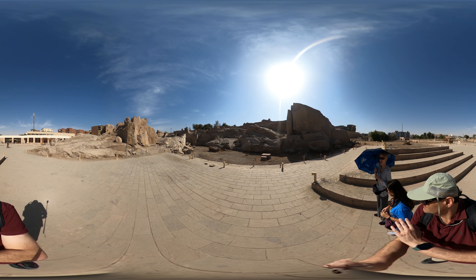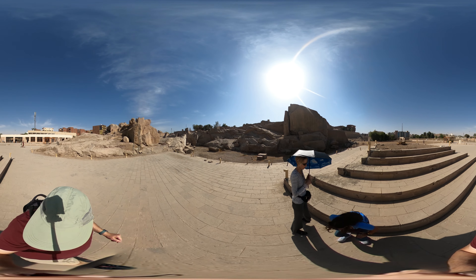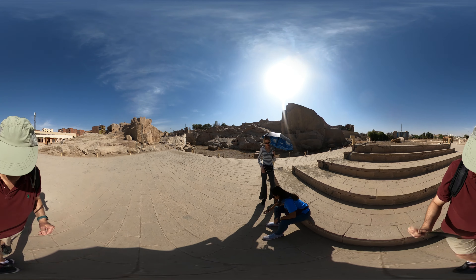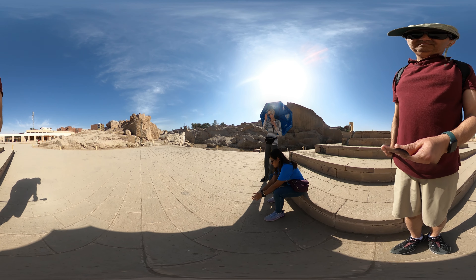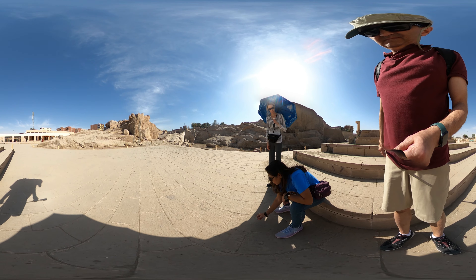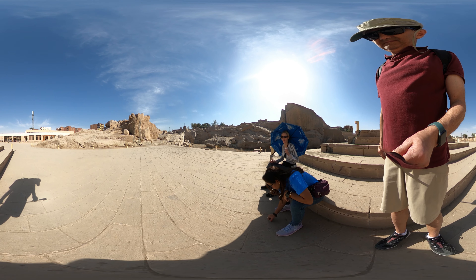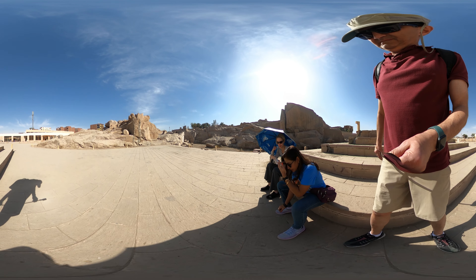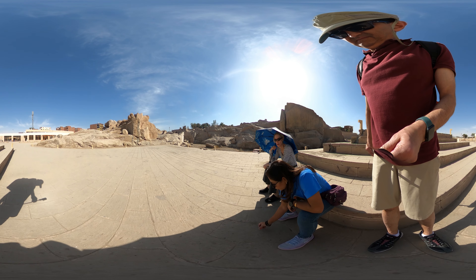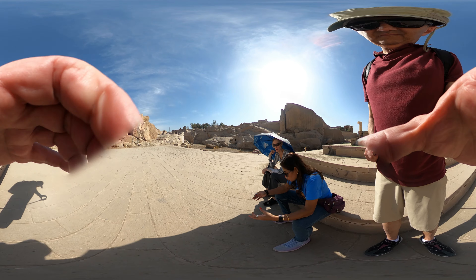How could they cut it? Try to get closer so I can show you how they could cut the obelisk. Try to imagine this in the quarry — they started to draw the outlines like this. First of all, they drew the outlines, and then they examined the place to see if it was suitable.